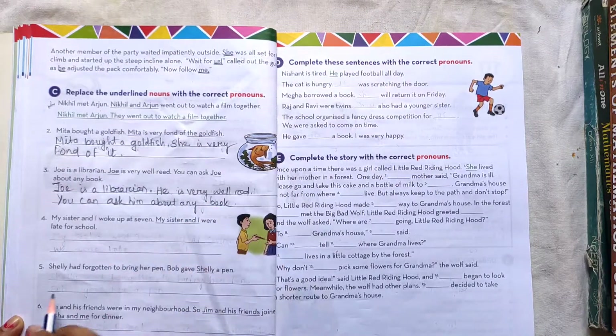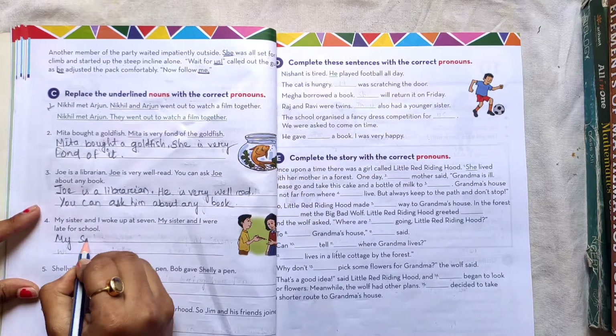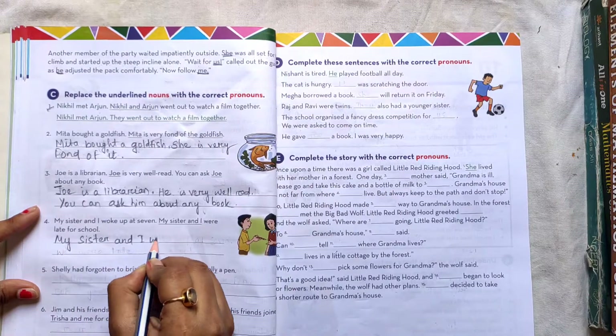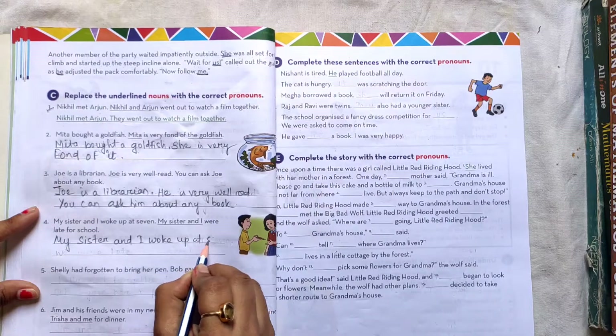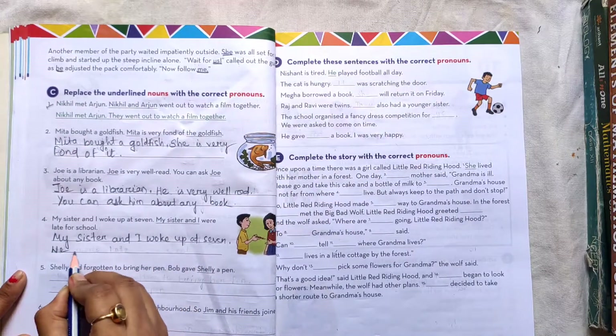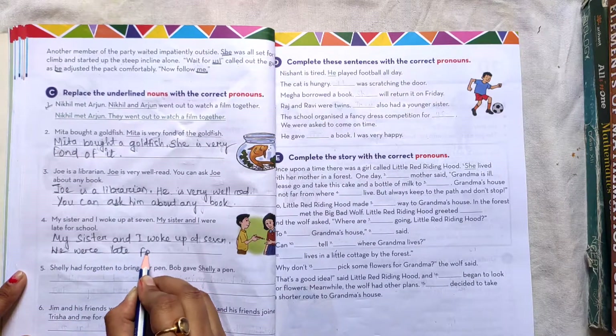Number 4: My sister and I woke up at 7. We were late for school.